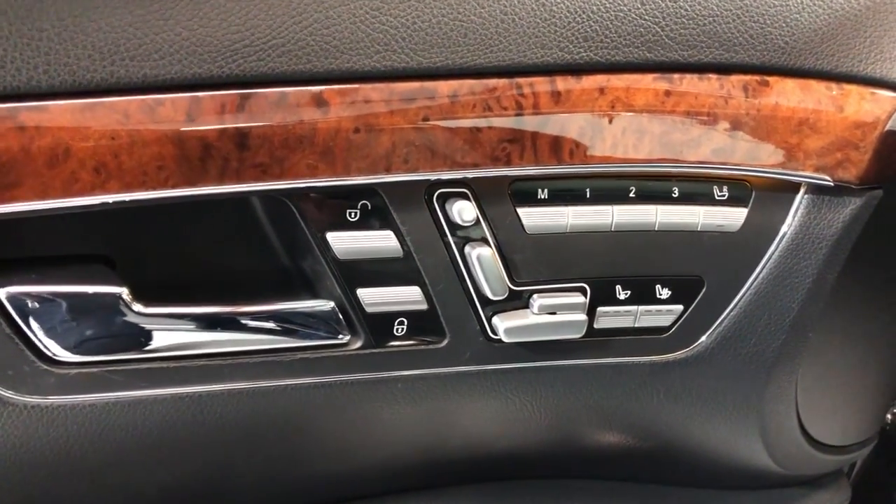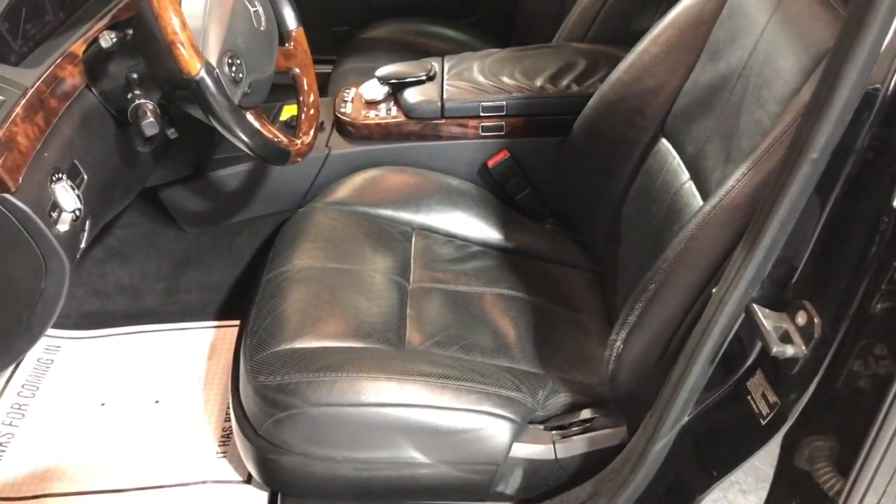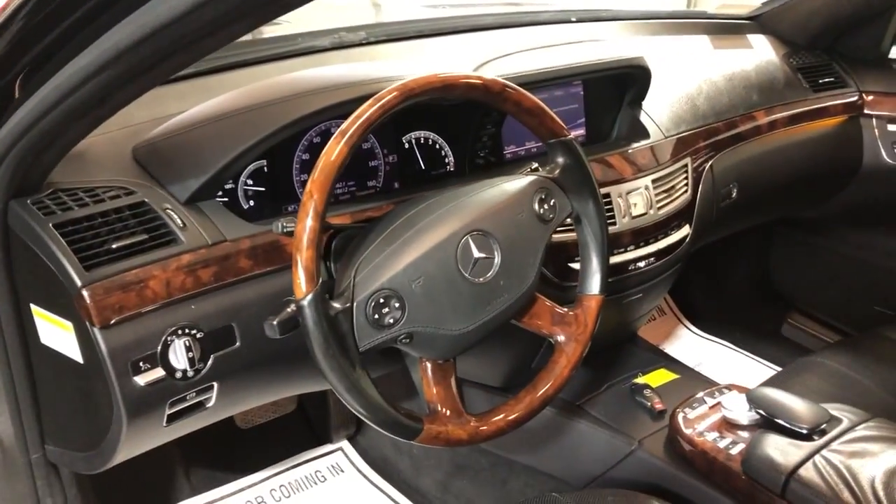Heated and cooled seats with the power and memory, leather is nice and clean, non-smoking, no odors inside, power seats, wooden steering wheel in great shape.